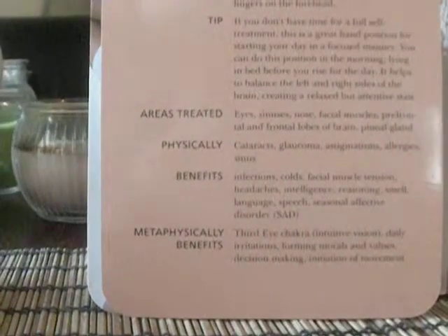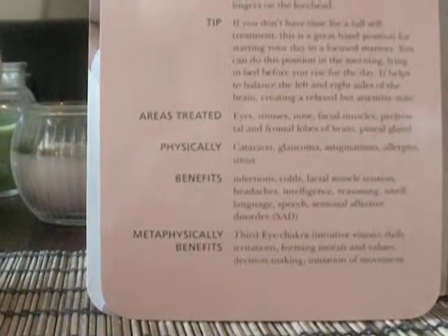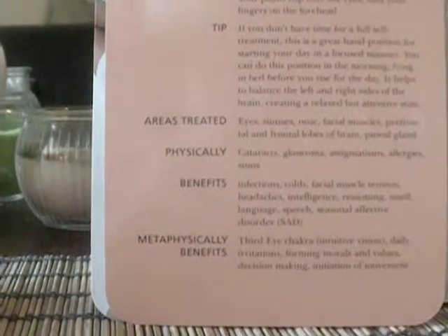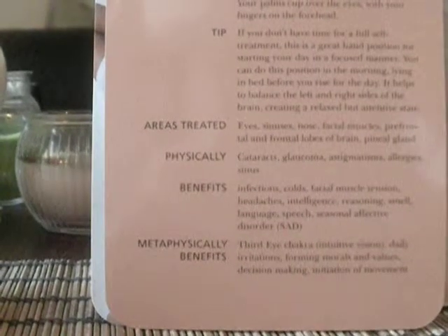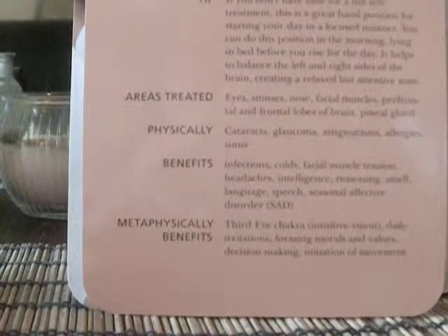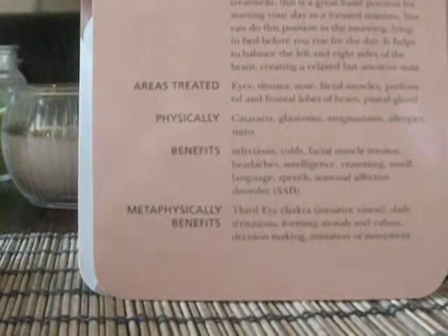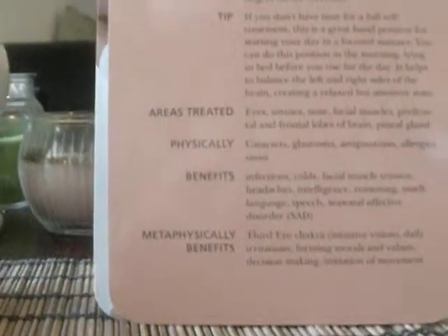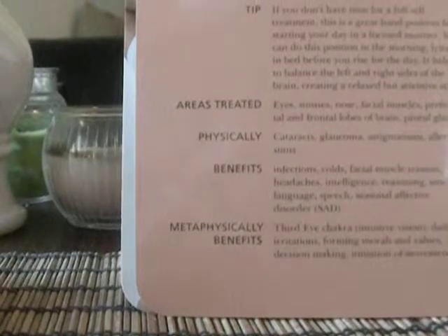Benefits: infections, cold, facial muscle tension, headaches, intelligence, reasoning, smell, language, speech, seasonal affective disorder — which is SAD. And it says metaphysical benefits: third eye chakra, intuitive vision, daily irritations, forming morals and values, decision making, initiation of movements.